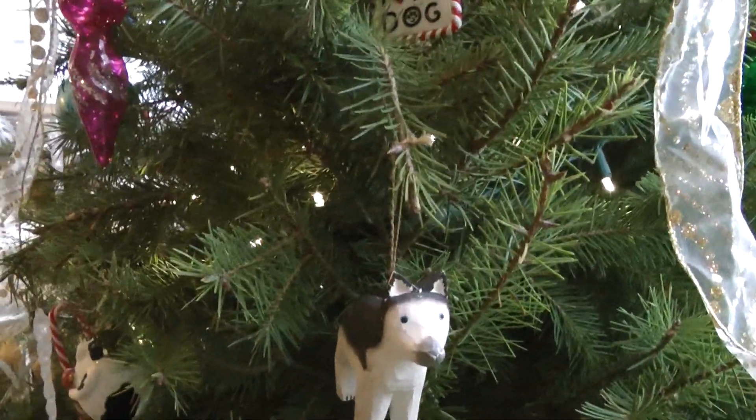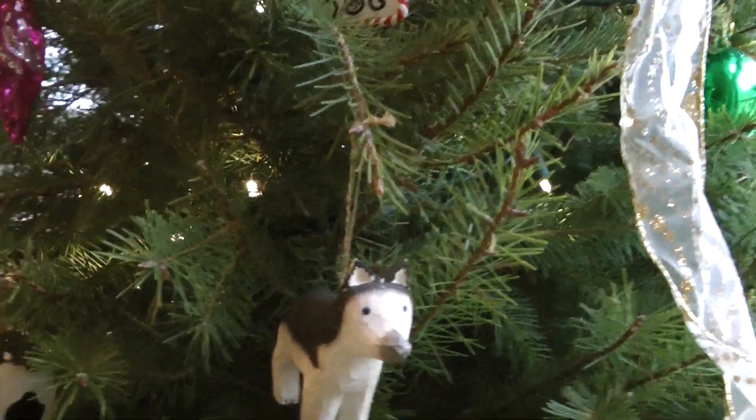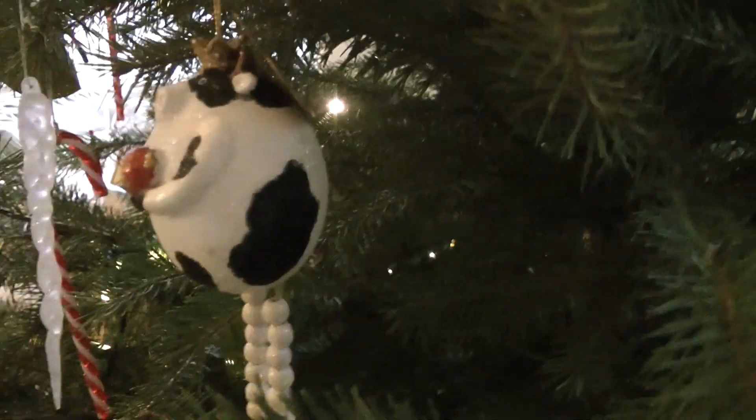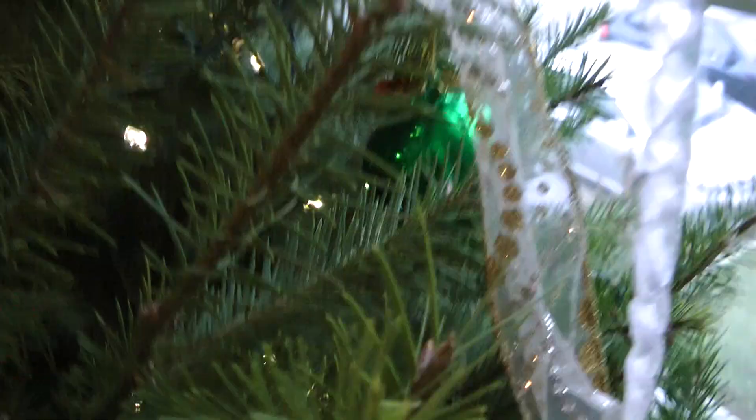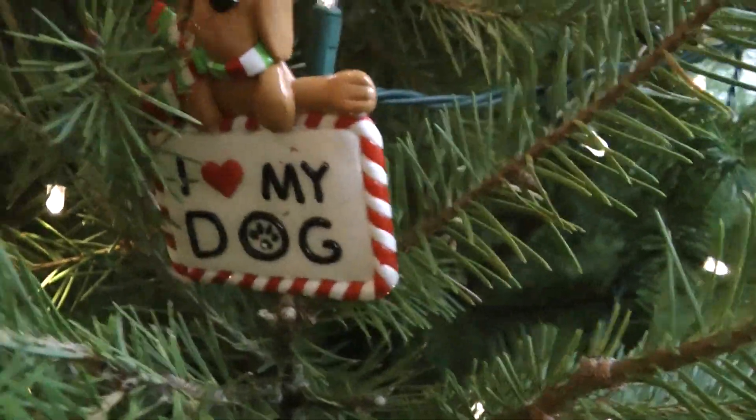Right here, we have Mishka. Over here, we have a sparkling angel cow. And over here, we have Merry Christmas 2012. Up here, we have I Love My Dog. Up there, we have Milky Angel.